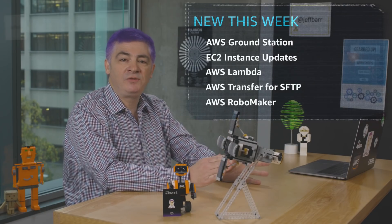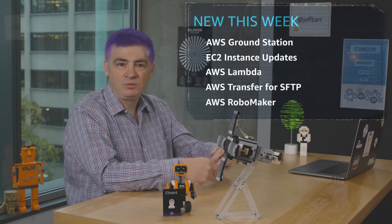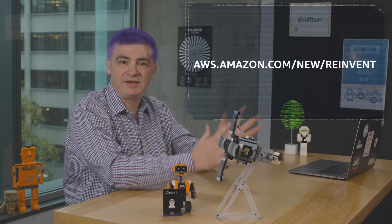That was just a handful of the 106 announcements that we made at reInvent this year. You can find a complete summary on our recap page. We'd like to thank you for joining us for our What's New this year. We've had a great 2018 sharing all the cool things our teams have built for you. Have a safe holiday season and we'll see you next year.